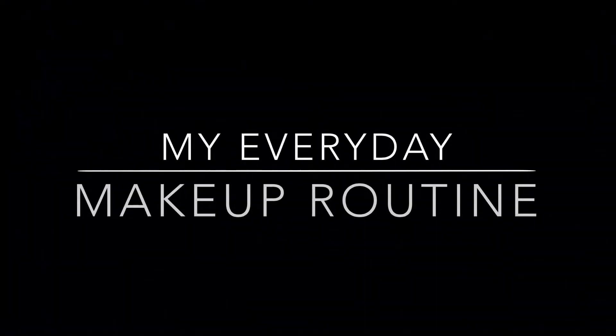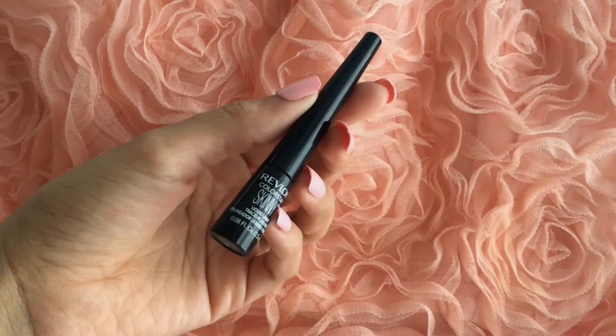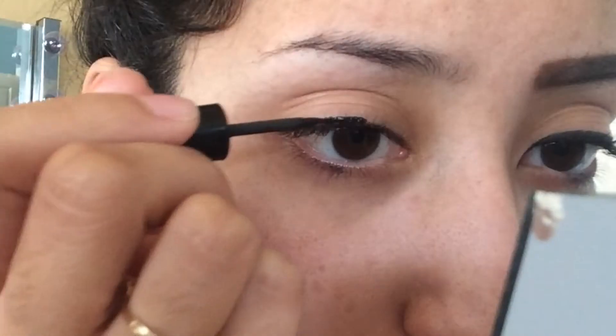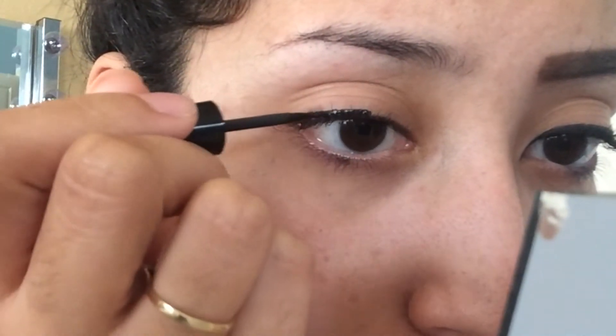Hey guys, so today's makeup is going to be pretty much what I wear on a regular basis. I'm just going to start off by taking my Revlon liquid eyeliner and placing that on my lid. It's a little bit messy at first but I promise when I'm all done it'll be good.